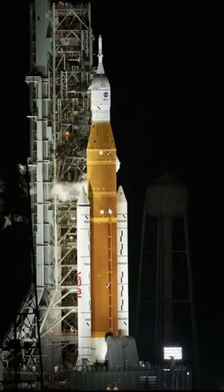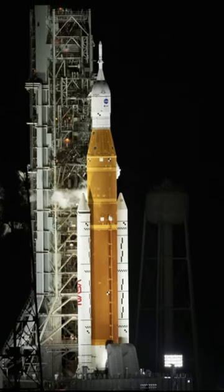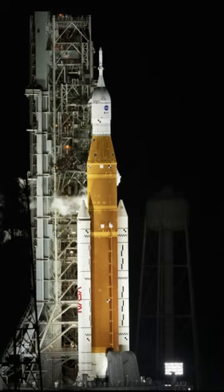As we all were eagerly waiting for the Artemis 1 launch — a 322-feet giant to take us back to the moon — there was an issue with its engine which forced NASA to call off the launch and postpone it. So what was the issue?